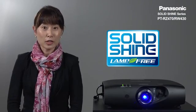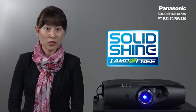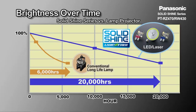Furthermore, in addition to its excellent TCO, the Solid Shine series delivers more value in terms of brightness. Because of the slow linear brightness drop compared to the sudden drop of lamp brightness, at 10,000 hours you will still be at around 75% of the original brightness.